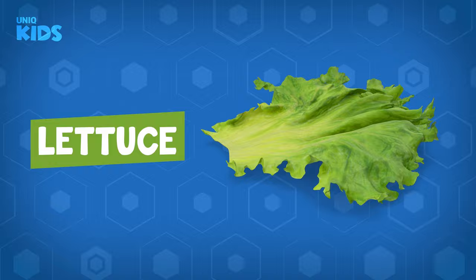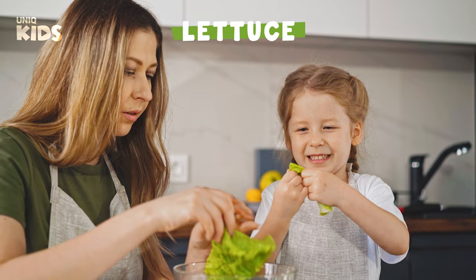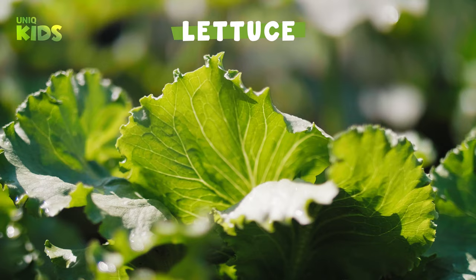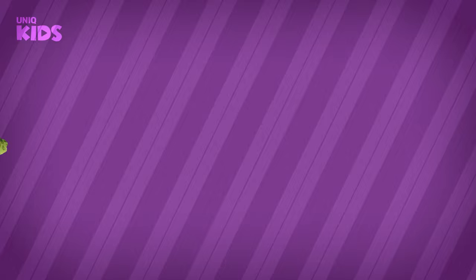Lettuce. Lettuce is a leafy green vegetable that grows in all seasons. Indispensable for salads, lettuce grows above ground. There are varieties such as curly lettuce, oily lettuce, and red lettuce. Lettuce cleans harmful substances in our body and beautifies our skin.